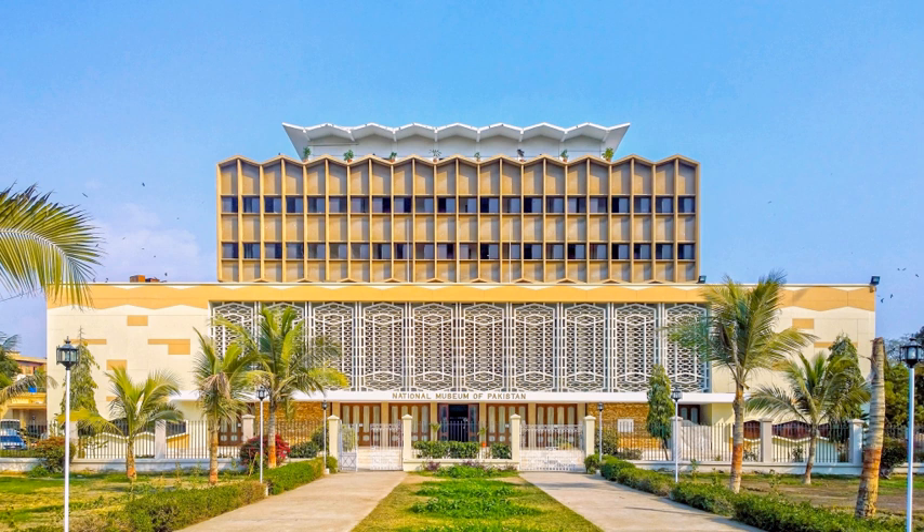The museum has a collection of statues found at the Mohenjo-daro site. The statues include those of Buddhist priests, Terracotta toys and other statues of deities such as Saraswati, Vishnu, Lakshmi, and Durga Devi.